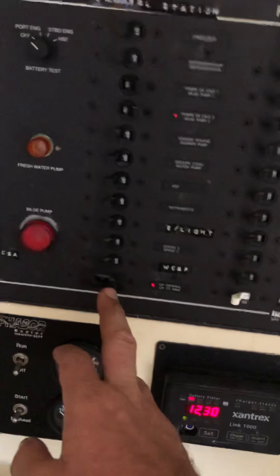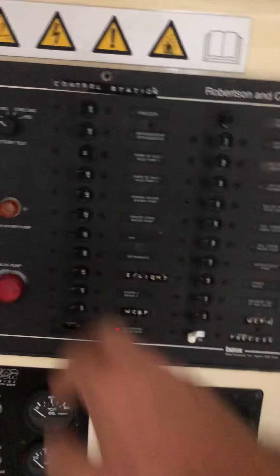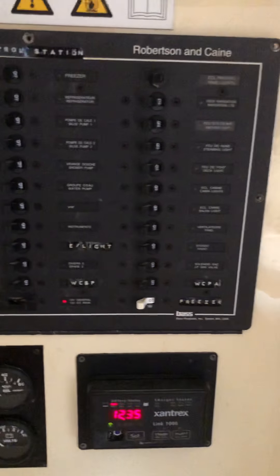It's got battery changeover switches. Windbreakers. You can see the inverter on right now. 12 volt DC's on. Bilge pumps work — don't need them on in the hard.